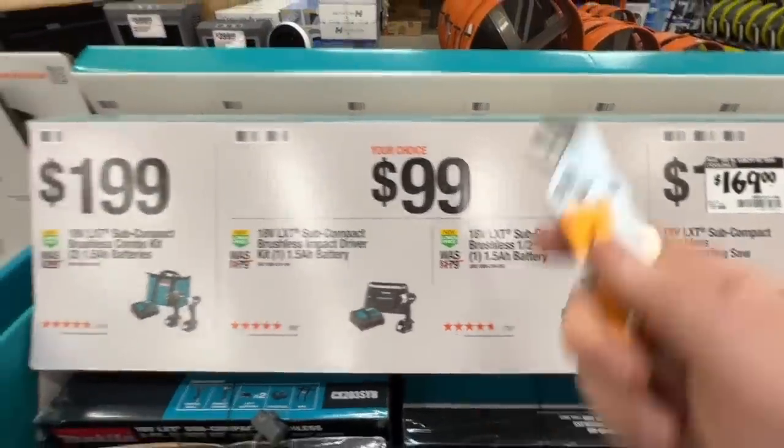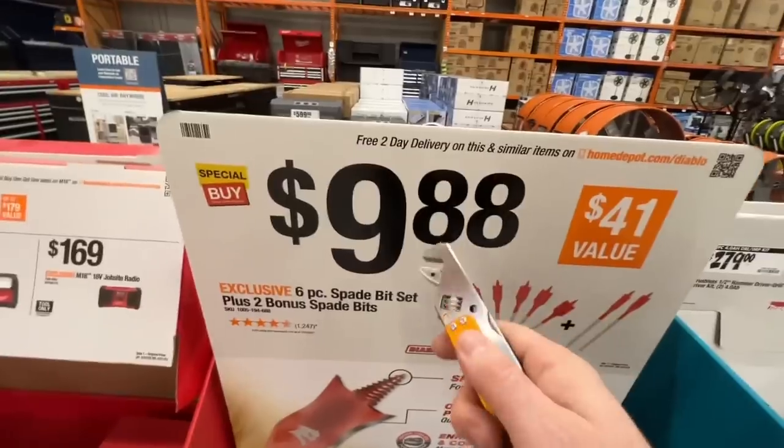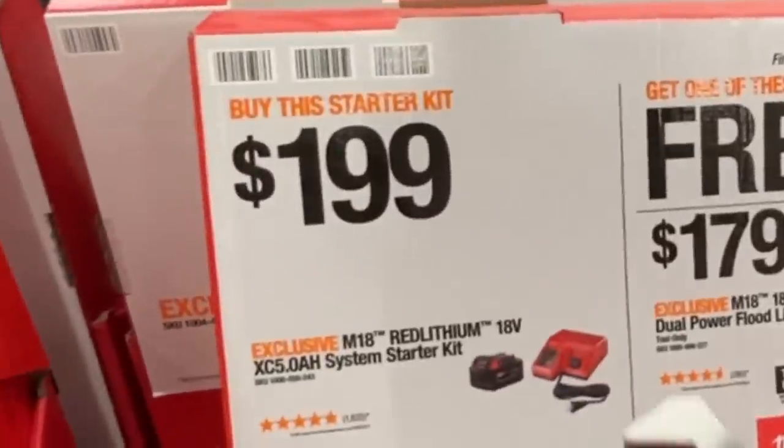Let's say you just sell that extra charger for 20 bucks — so you'll get both of them for $179. Not a bad deal right there. $9.88 for the six piece spade bit set plus two bonus spade bits from Diablo from Milwaukee.